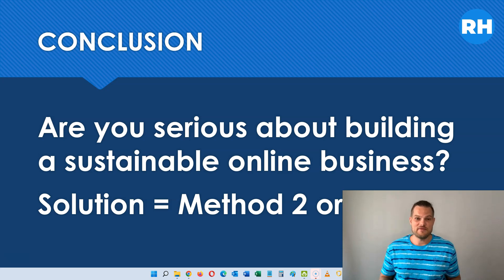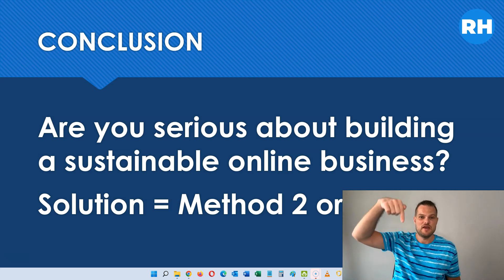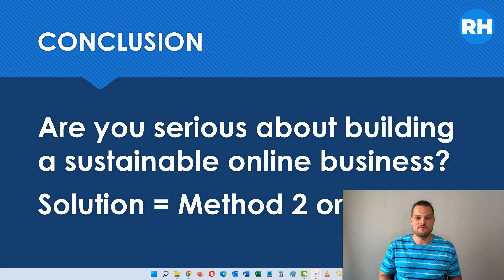I highly recommend both of these options, and I'll put links in the description below to both of them. Here you can watch the webinar first, and if you decide to sign up for either of these two programs, you can do that after the webinar. By watching the webinar, you'll see the exact method that they are using — and that I'm using in my business, because I use both of these methods.